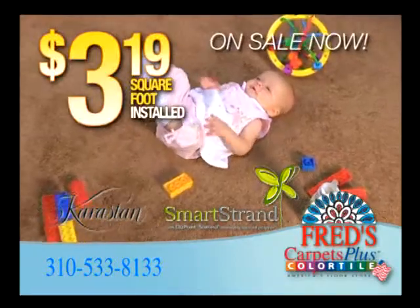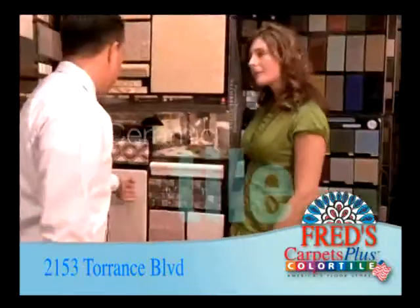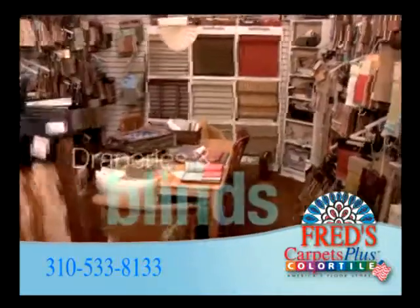Made with renewable eco-sourced fiber, it's stain-resistant, long-lasting, and soft. Plus, we have ceramic tile, hardwood flooring, draperies, and blinds.